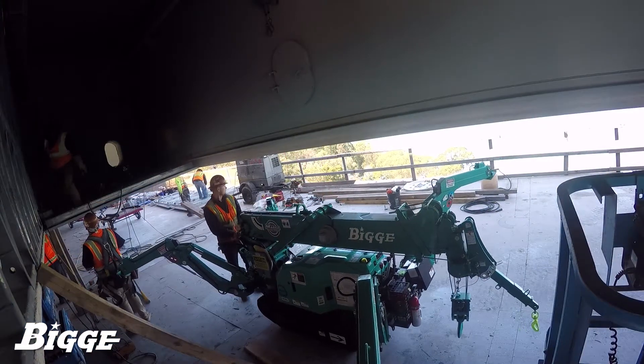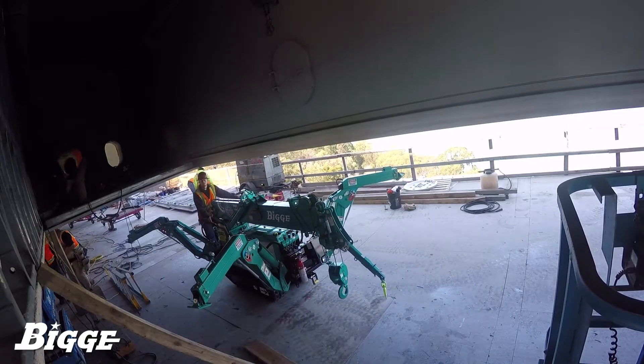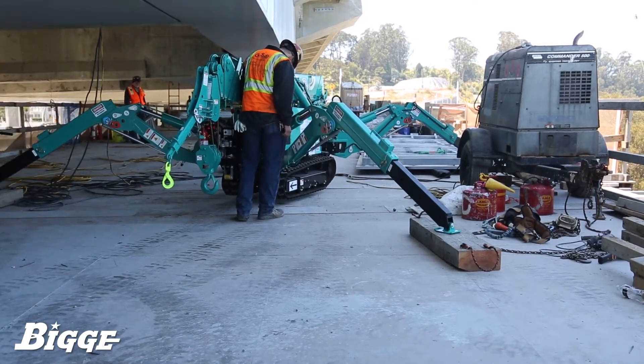A new breed of crane is now part of Biggie's fleet. Introducing the Maeda MC285-2, a compact and powerful mini crane with a maximum lift height of over 31 feet and a lift capacity exceeding 6,200 pounds.